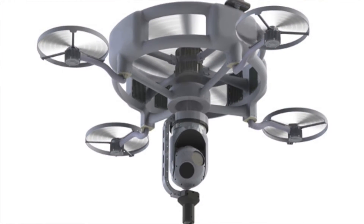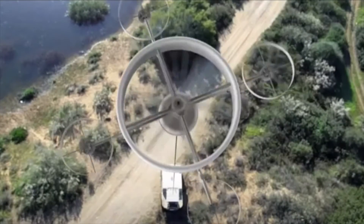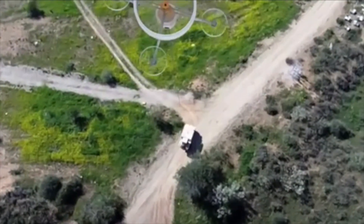Through its latest research and development, TopGAN has created the Tether Drone. Connected to an external ground energy source, this drone can maintain extra-long flight patterns. The high-powered multi-prop system makes this one of the most stable UAVs yet.